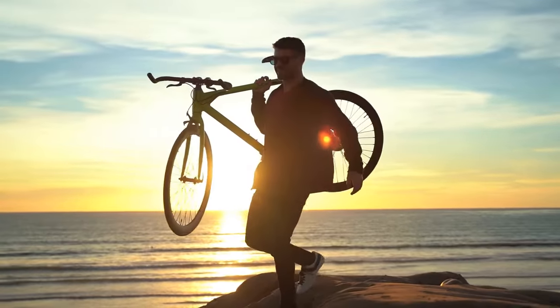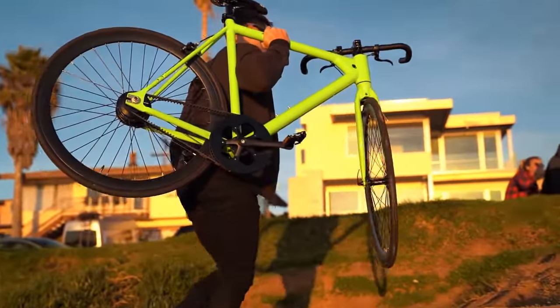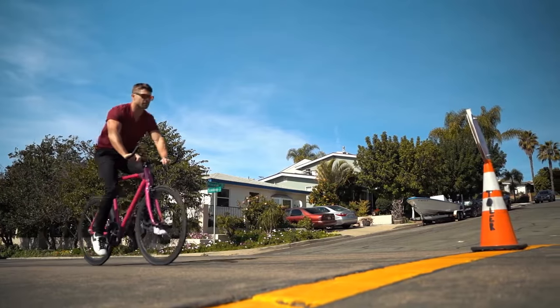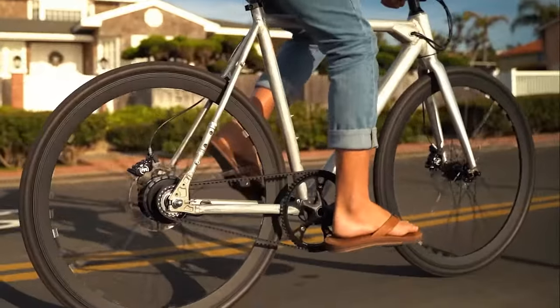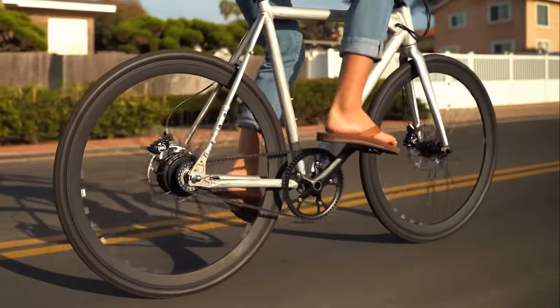The Baby Maker is so lightweight it pedals just like a normal bike. When you need to slow down, just hit the powerful Magura hydraulic disc brakes and safely stop from high speeds in an instant. The Baby Maker Pro has no greasy chain — instead it rocks a carbon Gates belt drive, giving you a remarkably smooth ride that is quiet, clean, and maintenance free.